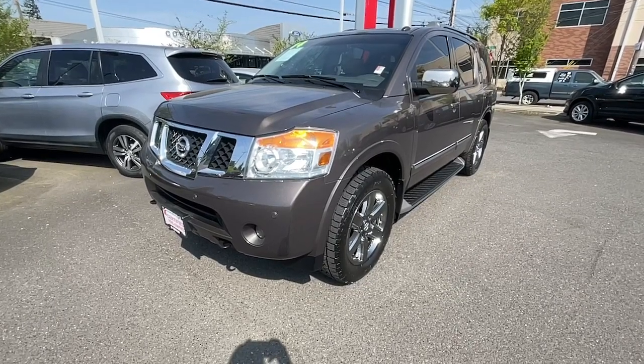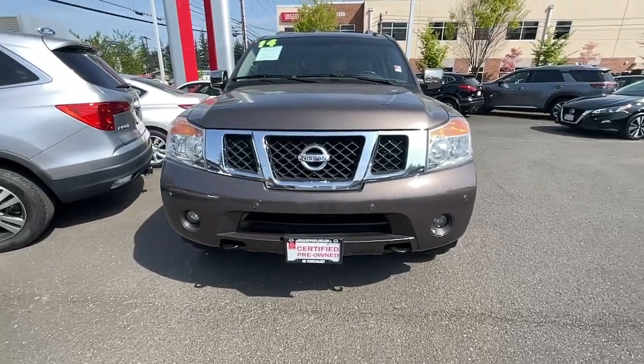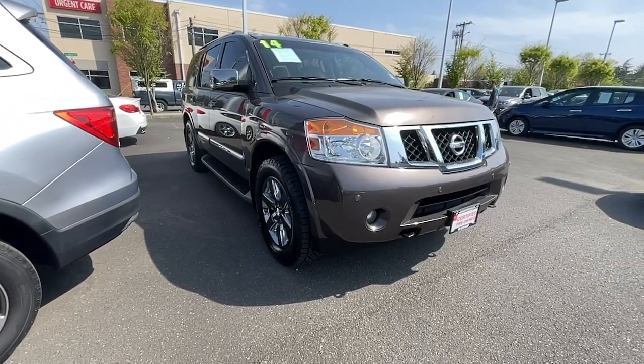Can you see yourself in the 2014 Nissan Armada? This vehicle is an outstanding buy with fewer than 80,000 miles on the odometer. Here's an overachiever with a commanding presence, the Nissan Armada.